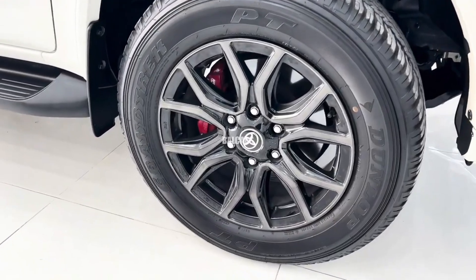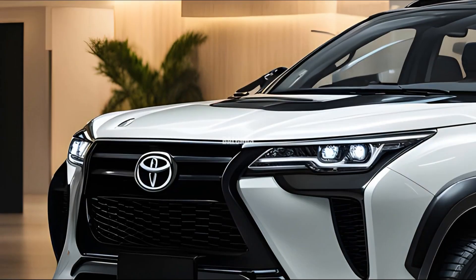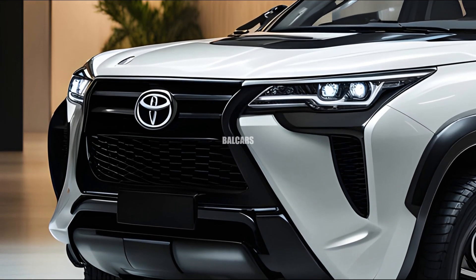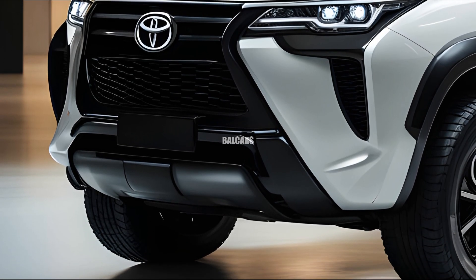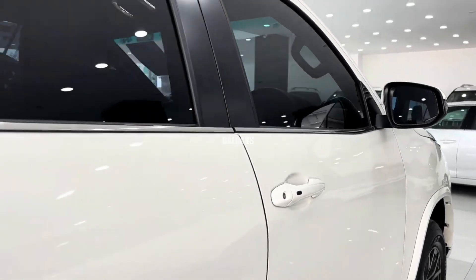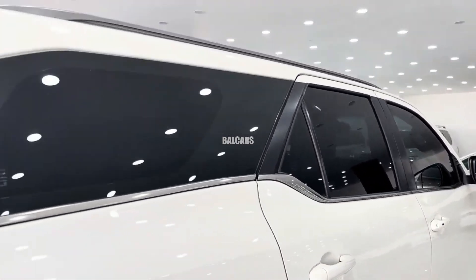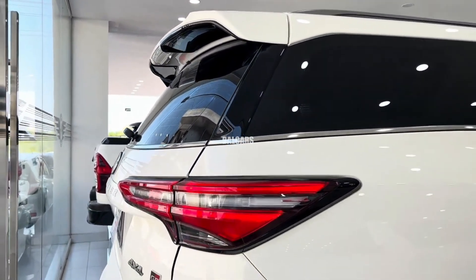The 2025 Fortuner Hybrid upholds the tough and dominant demeanor associated with the Fortuner brand. Toyota has made minor design adjustments to enhance aerodynamics and indicate that the vehicle is hybrid, including newly designed grilles, streamlined LED headlights, and integrated LED daytime running lights as part of the front fascia.